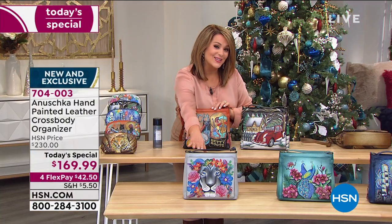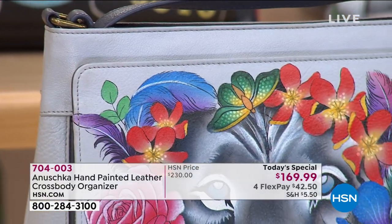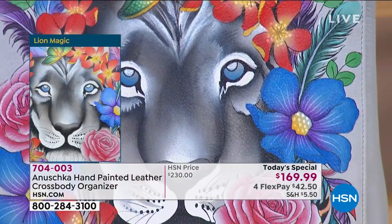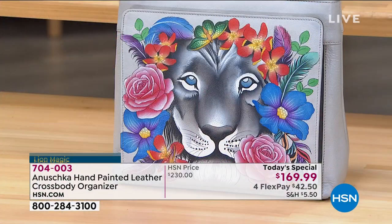For you girls who love exotics and big cats, take a look at the Magic Lion. What I love about this one is the soft neutrals — almost like a winter cashmere gray — and then the pop of gorgeous jewel tones, pastels, and colors. Really pretty. You would never expect that combination.